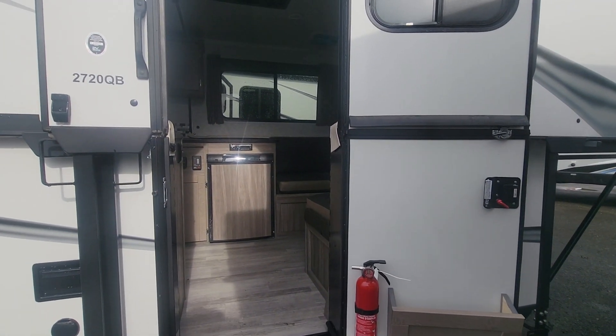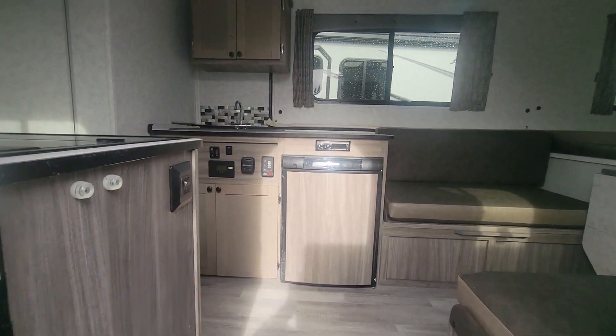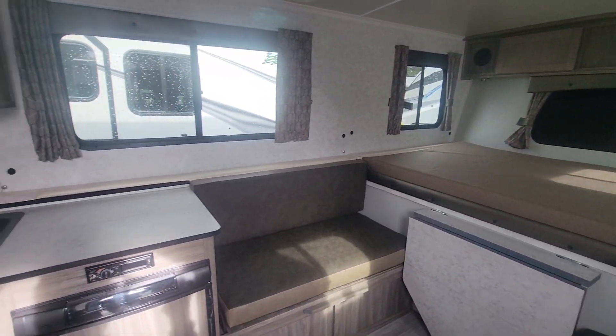So if you're ever looking for something lightweight, something that fits into the garage, easy to pull with lots of different utility vehicles, this is a great unit.